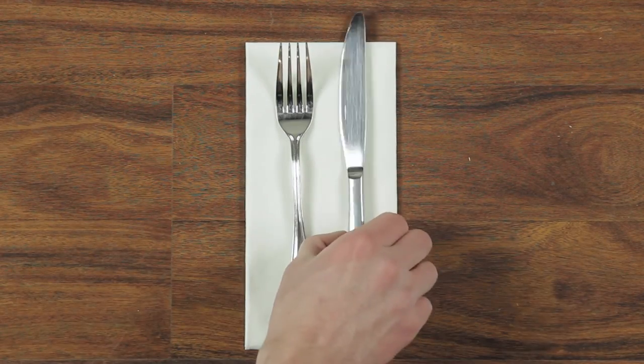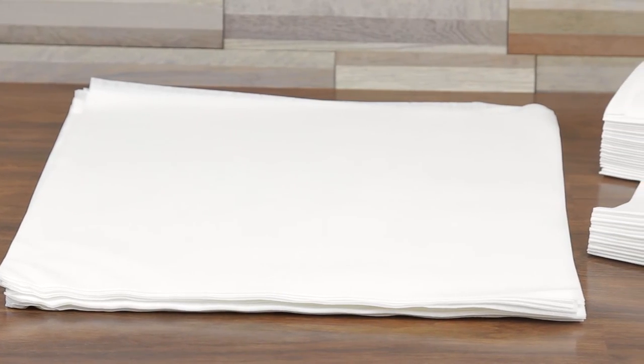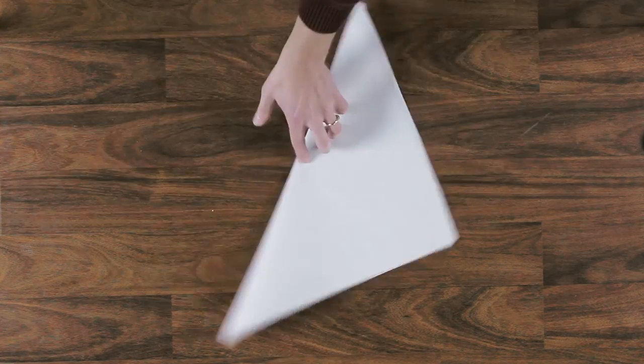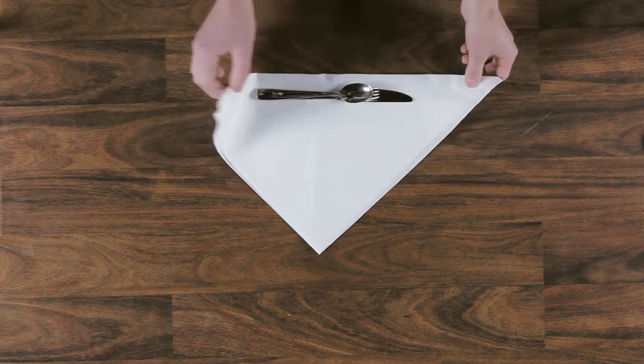A one-eighth fold napkin saves table space as it is folded to one-eighth of its original flat size. In contrast, flat pack napkins do not come pre-folded, but their wrinkle-free flat surface is easy to fold and roll around flatware for a clean presentation.